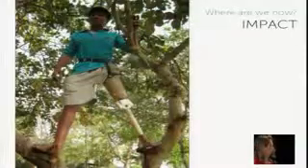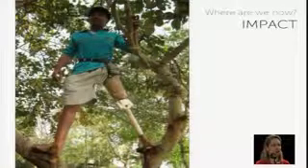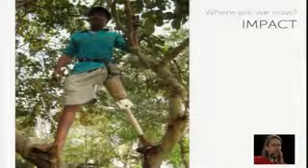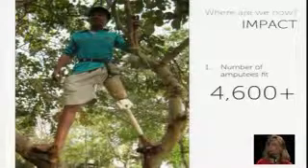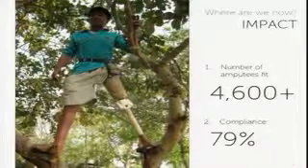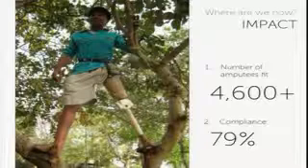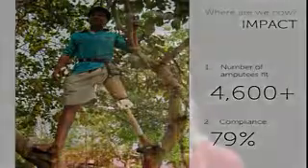I want to address impact, because in the social sector it isn't just about designing something — it's actually reaching social impact. This picture is Kamal, who climbed a tree shortly after the 10-meter walk test. We look at numbers of amputees fit — right now we're at over 4,600 through a partnership with the Jaipur Foot Clinic in India. The really telling metric is compliance: over 79% are still wearing it six months later. We're seeing less social stigma, and people are able to hold jobs — I talked to a teacher who lost his job after losing a limb who is now able to return to work.